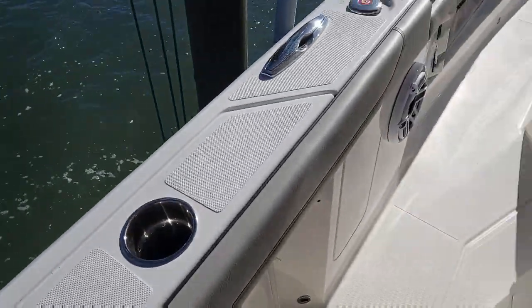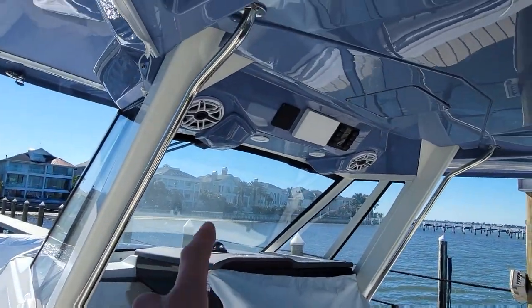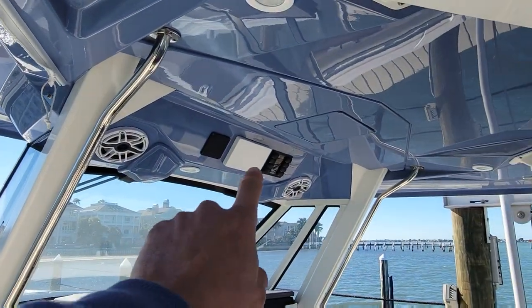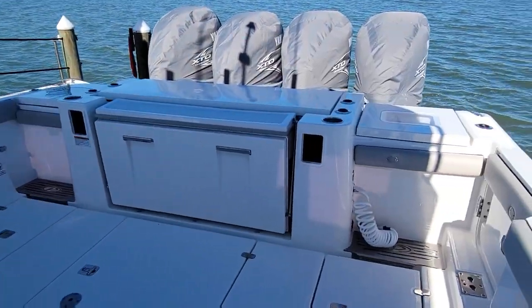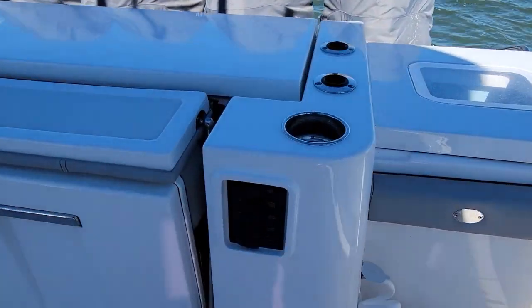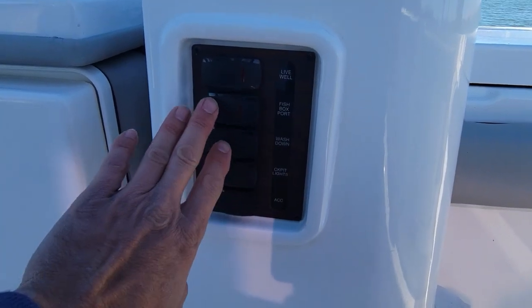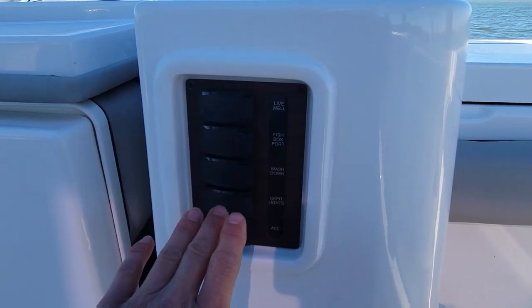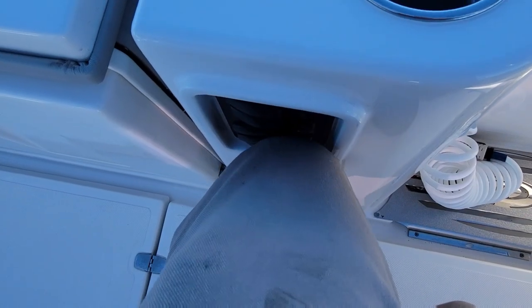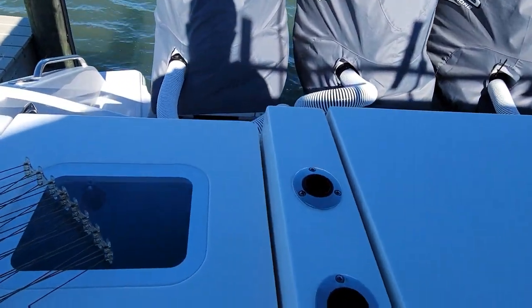Coming up front, you've got rod holders everywhere and big JL Audio sound system throughout. Even up in the top there — that's where the Yamaha gauge is. In the very back, before I forget, they moved the switches, which I like and dislike. It's a cool spot because everything you need back there — your live wells, your fish boxes — is all back there. But they're at knee level, so it seems like you could pretty easily bump your knee into it and turn stuff on. That's the only little complaint I have about that.